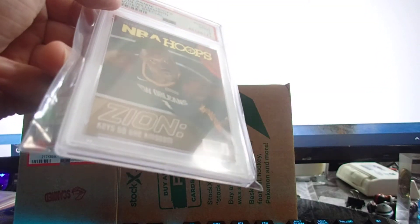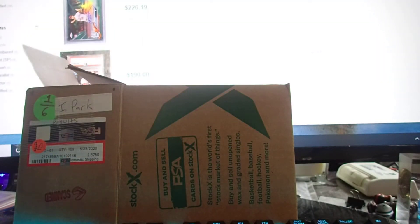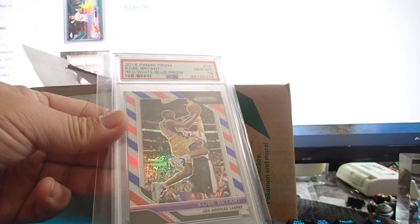The corners are sharp — I don't know, maybe a little bit of white stuff on the front. Next one: 2018 Kobe Bryant red-white-blue Prizm PSA 10. Nice clean card.